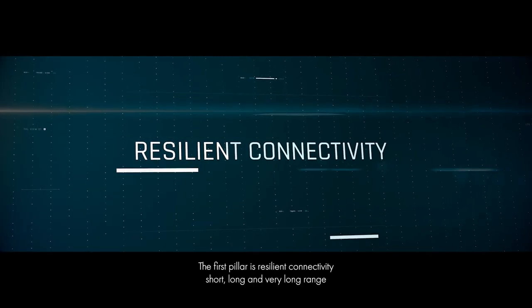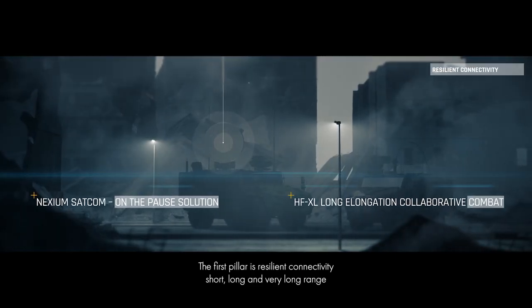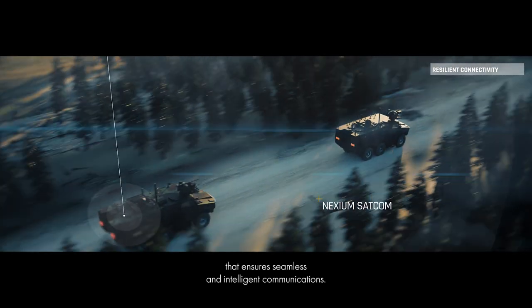The first pillar is resilient connectivity — short, long, and very long range — that ensures seamless and intelligent communications.